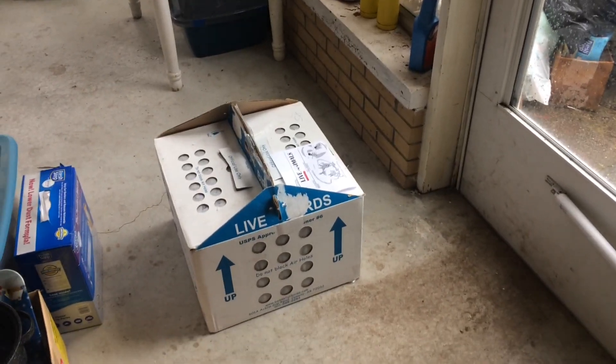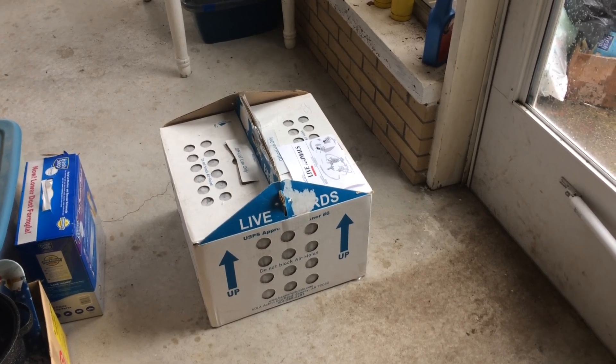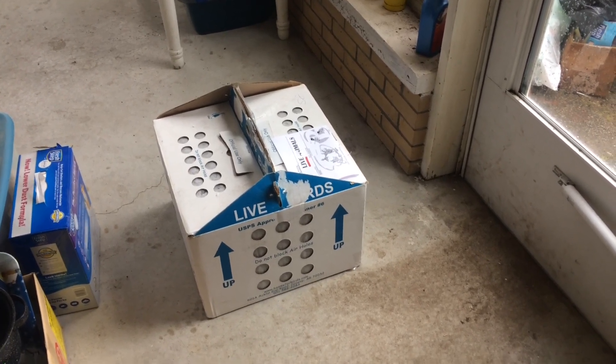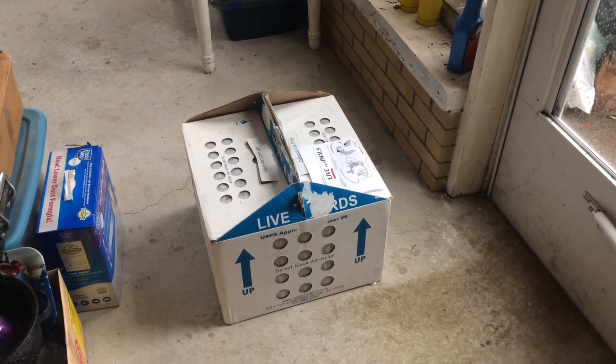Hey guys, you know what I got. I know everybody hates unboxing videos, but I think most guys would like unboxing pigeons. I figured I'd take you guys right along with me.